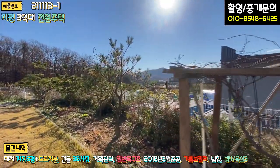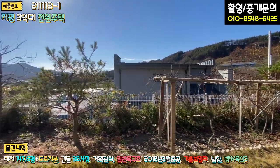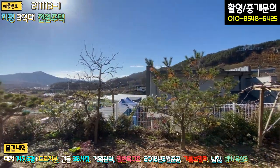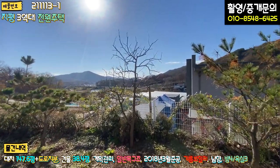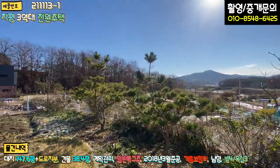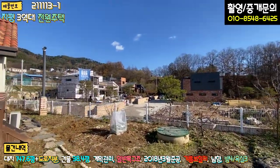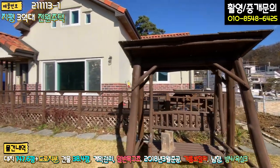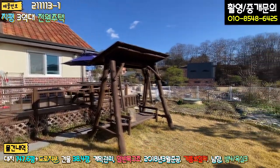화단으로 다 이렇게 꾸며놓으셨고, 이 앞에 주택이 있긴 하지만 전혀 답답하거나 조망이 크게 가린다거나 그런 부분은 없어요. 좌측은 이렇게 뻥 뚫려져 있기 때문에 일조량 굉장히 풍부합니다. 향도 너무 좋구요. 주변에 혐오 시설이라든가 이런건 전혀 없구요. 굉장히 깔끔한 주변 환경이고, 전원생활 컨셉에 맞는 그런 환경을 가지고 있다 말씀드릴 수 있을 것 같네요.